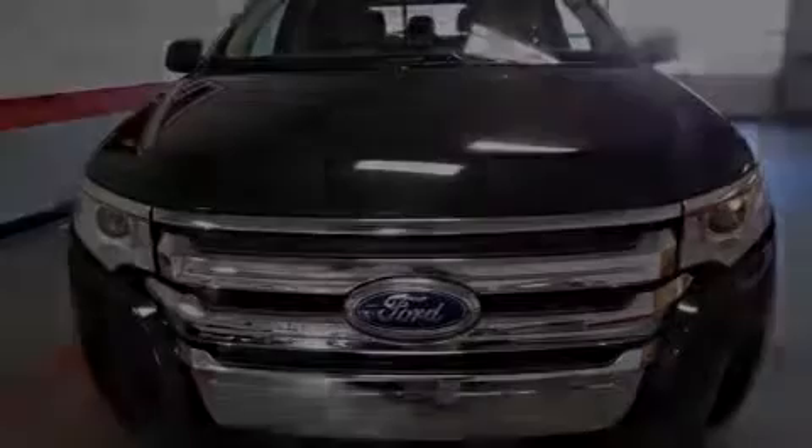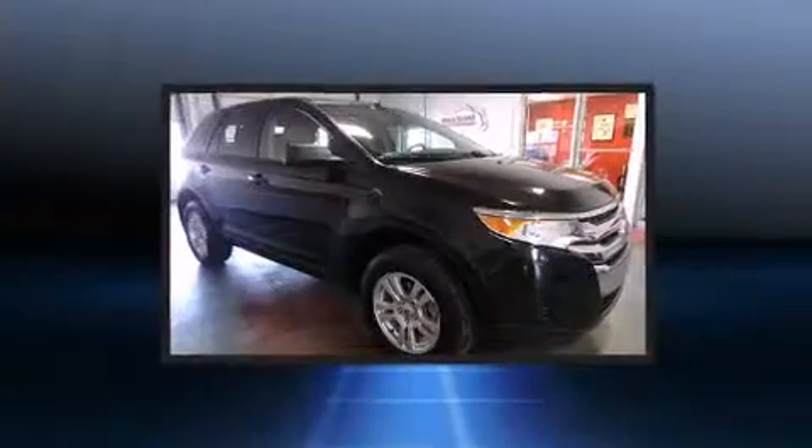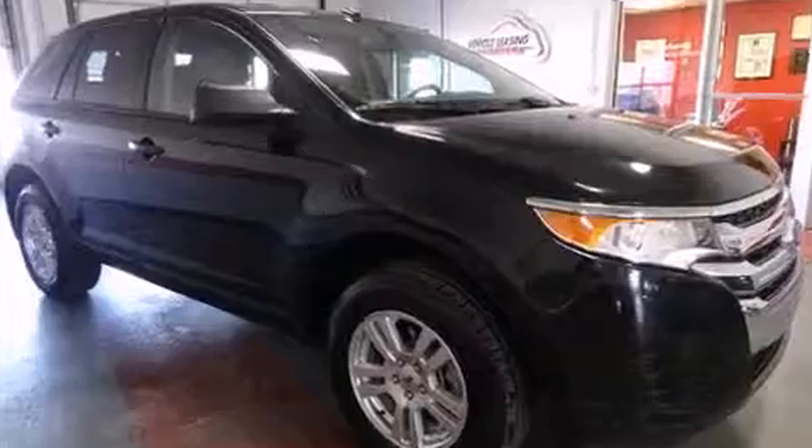Introducing the 2012 Ford Edge. With just over 20,000 miles on the odometer, this four-door sport utility vehicle prioritizes comfort, safety, and convenience.